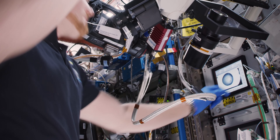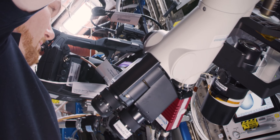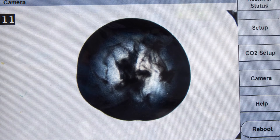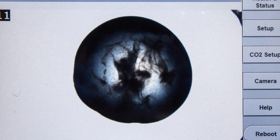He's actually interacting real time with the principal investigator on the ground to look at the crystal structure, to help improve the lighting and the clarity, and then also take pictures, which will then be sent back down to the ground.